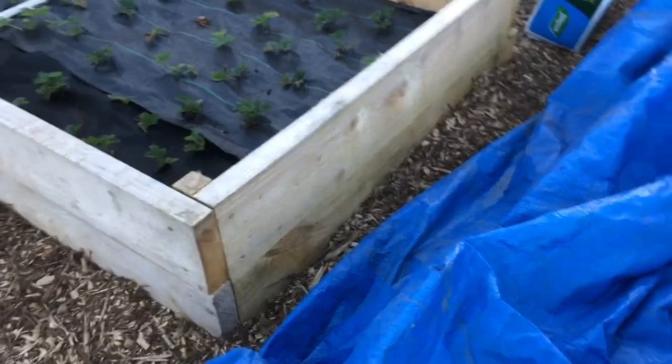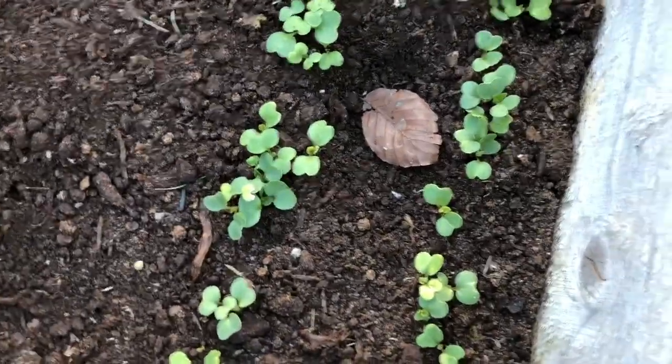So for the last number of nights, come evening time, I have to pull this across the top to protect the seedlings — all the baby seedlings. Those are radishes, I believe, and onions.